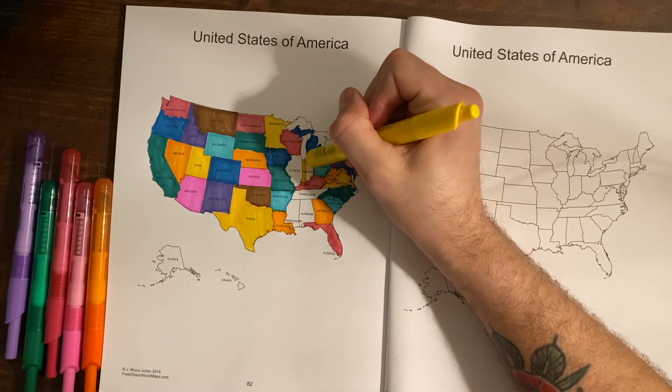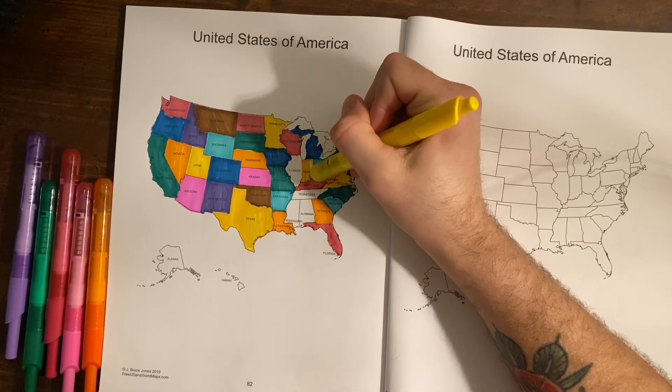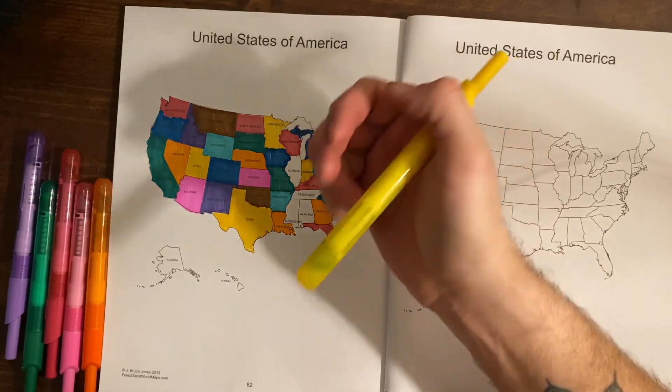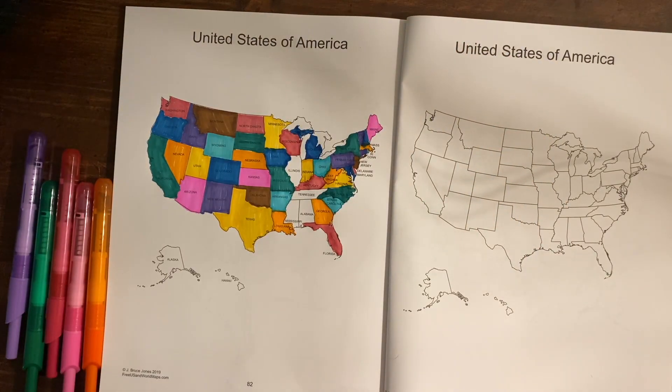The capital of Indiana is Indianapolis, and Indianapolis is the largest U.S. city that is not on a navigable river. So I guess you can't get to it by river — interesting!